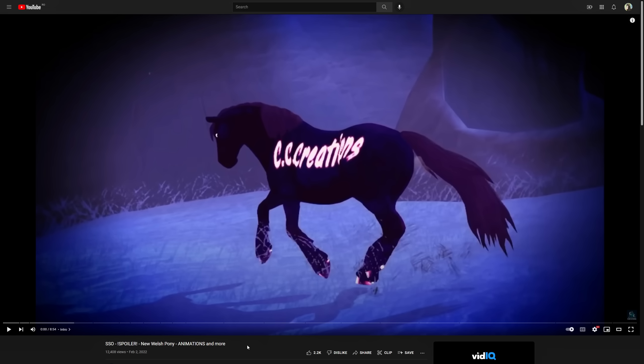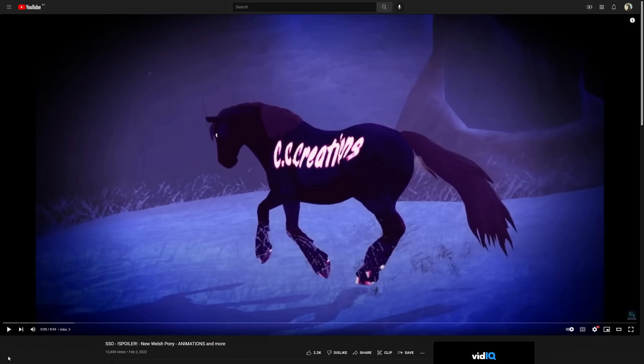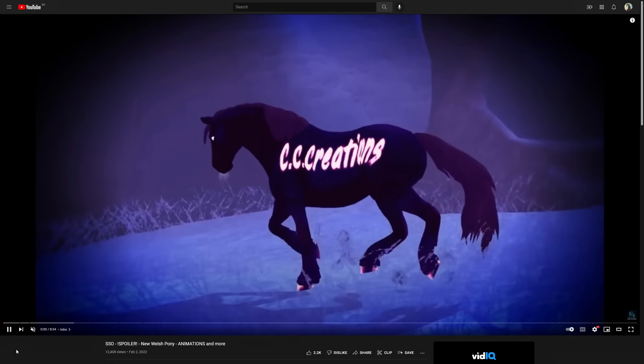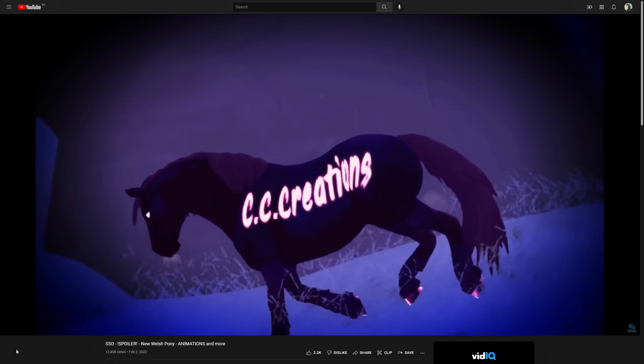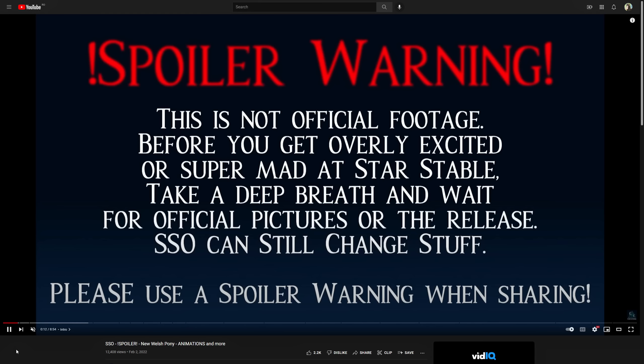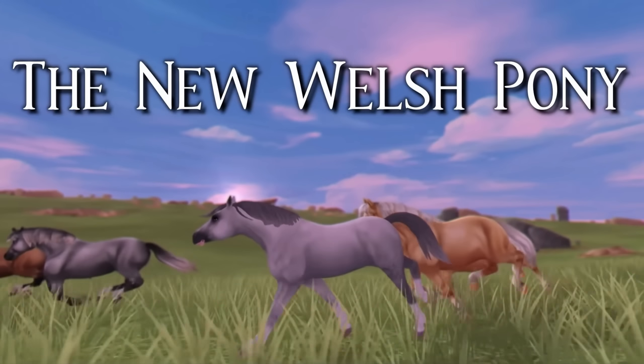You guys have asked me before what I think of the Welsh ponies and I couldn't have an opinion yet because all I could see was the coat of the horse. But now I can actually have an opinion because we have animations and the horses are not in such an early development stage. All credits go to CCCreation. I don't know what to expect — I just know the coats, which I liked from the other spoilers. This is not official footage, before you get overly excited or super mad at Star Stable.